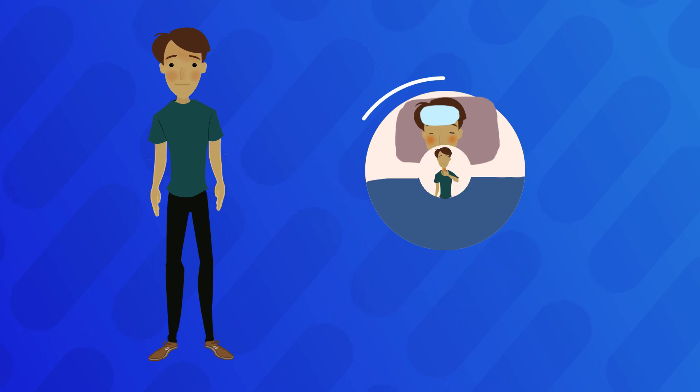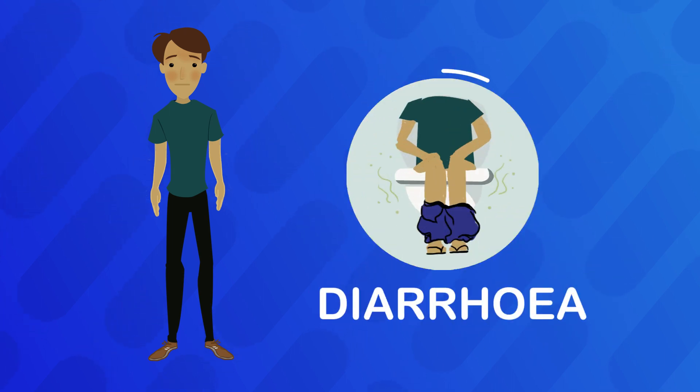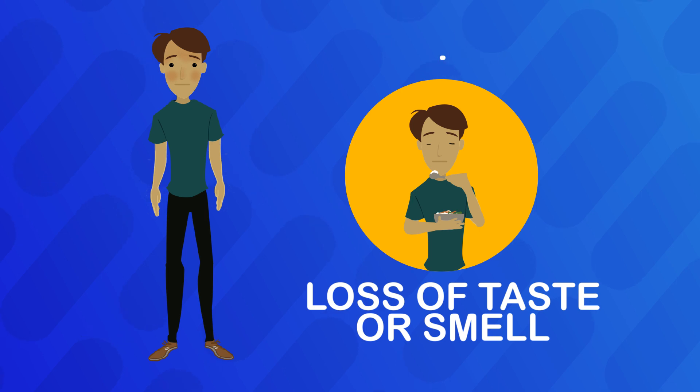Fever, sore throat, body aches, diarrhea, loss of taste or smell, dry cough.